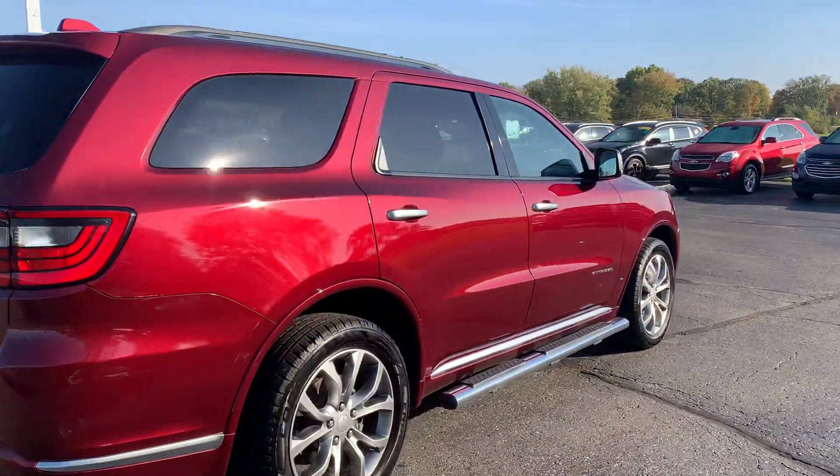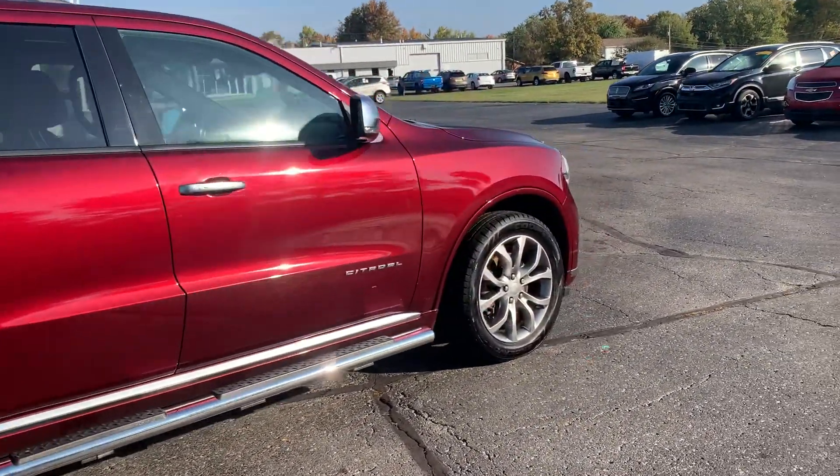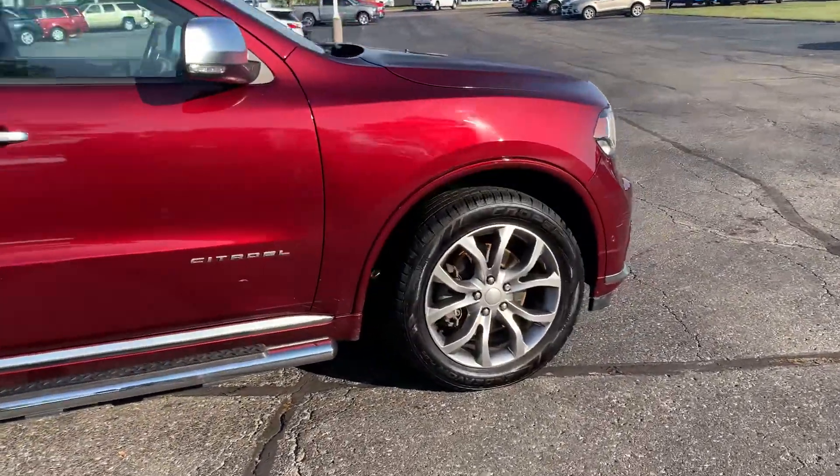Outside's in decent shape. There are a couple of minor scuffs. Tires look good all the way around.